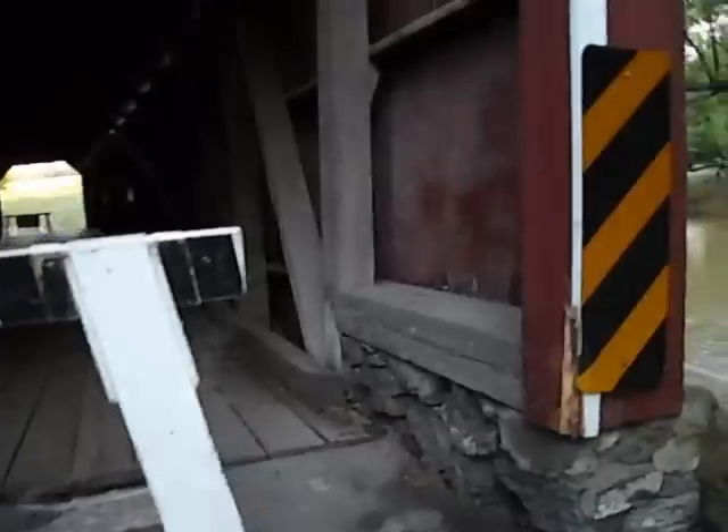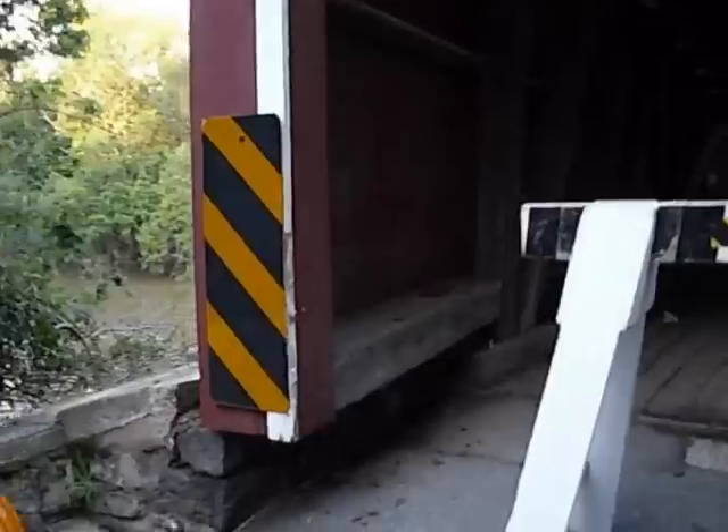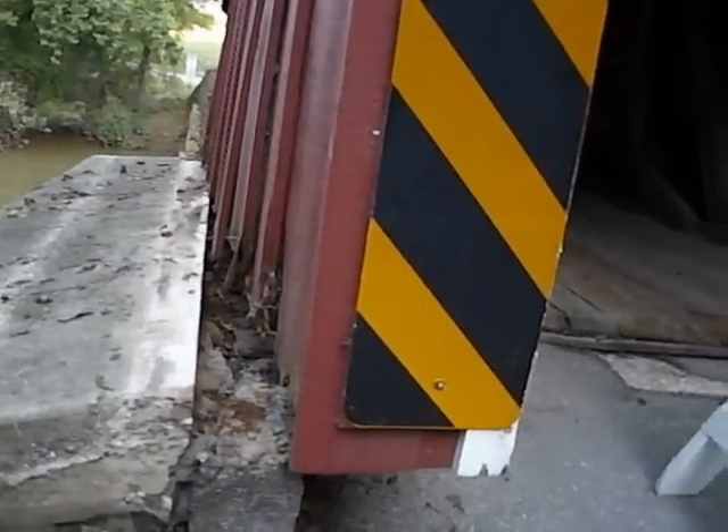It's closed down through there. On this side here, you'll notice that it's displaced, moved over.